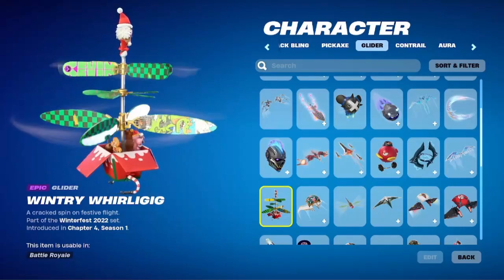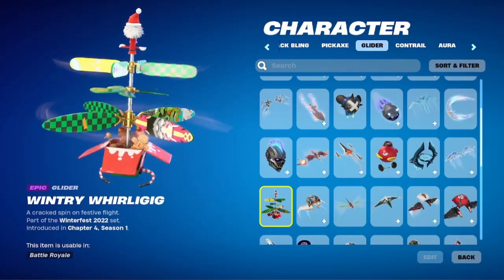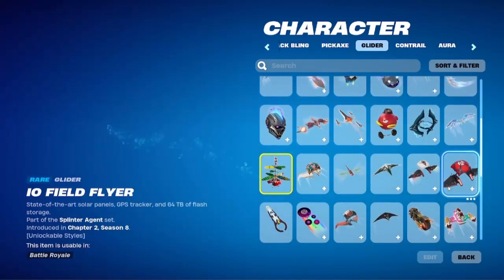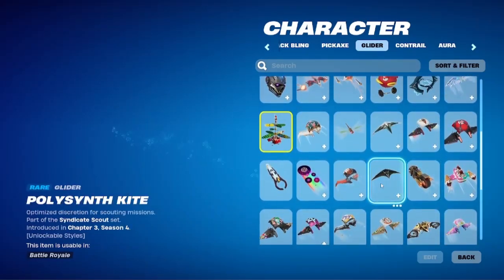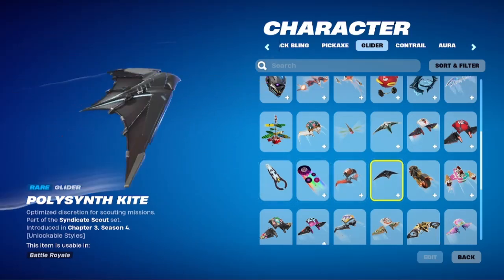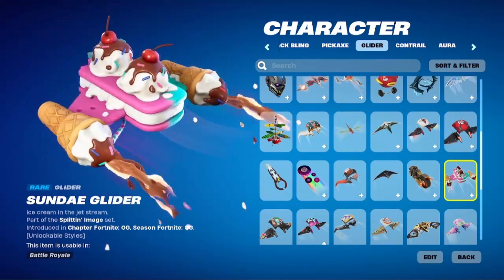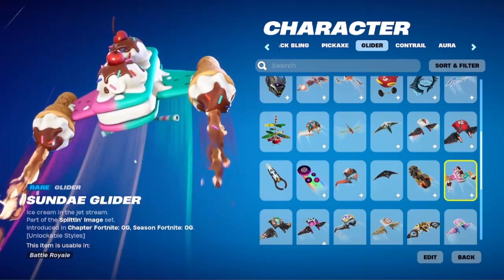This one is from Christmas Vanguard. This one is cool, they put a lot of detail into this one too.